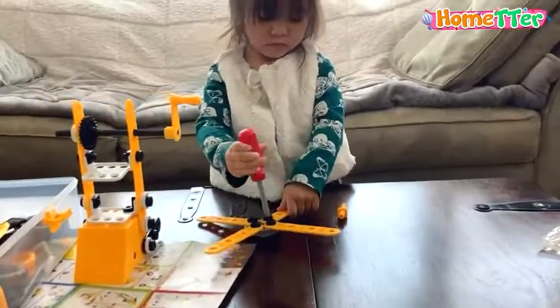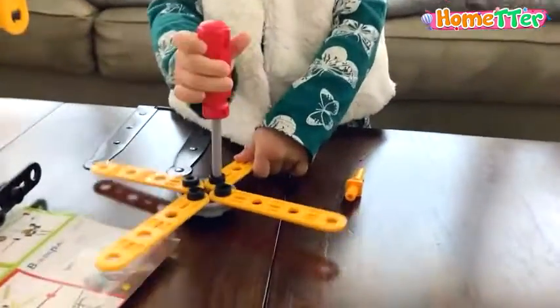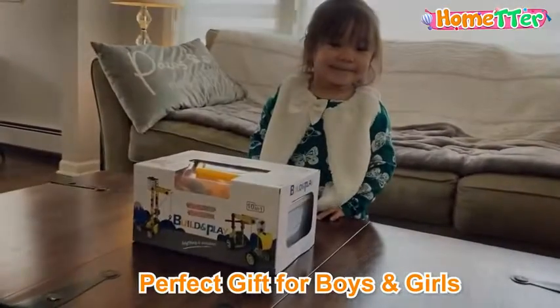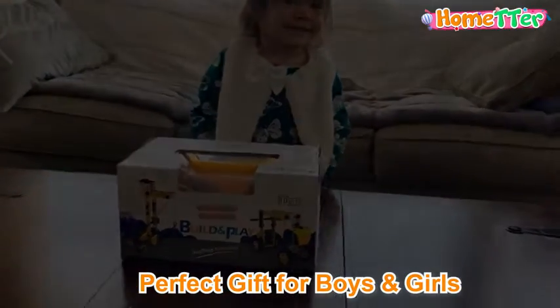The best part is that they feel a sense of accomplishment when the design is done. This home-tour DIY building set is the perfect gift for boys and girls ages 3-7.